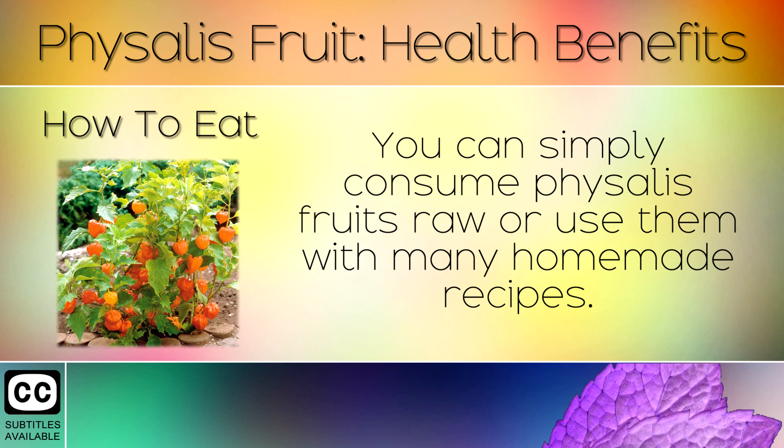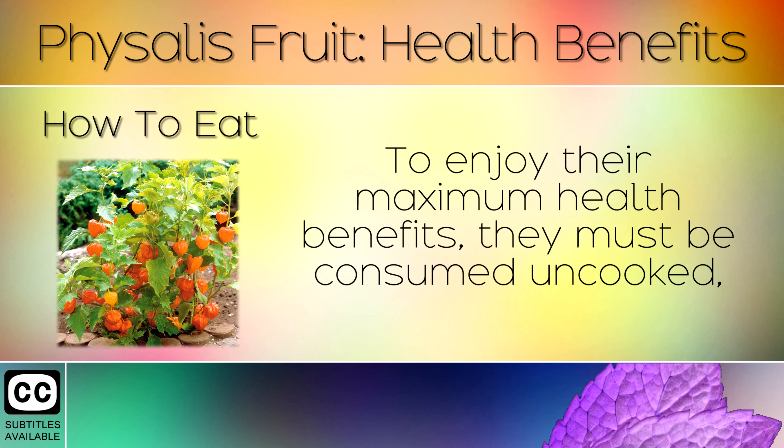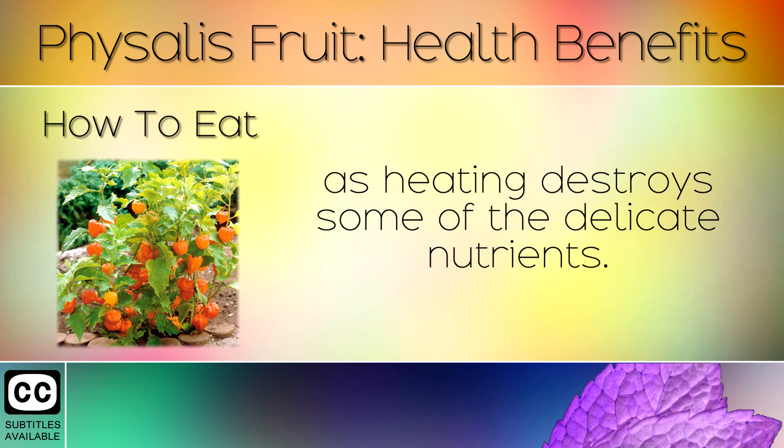14. How To Eat. You can simply consume Physalis fruits raw, or use them with many homemade recipes. Remove the papery outer leaves before consuming. To enjoy their maximum health benefits, they must be consumed uncooked, as heating destroys some of the delicate nutrients.